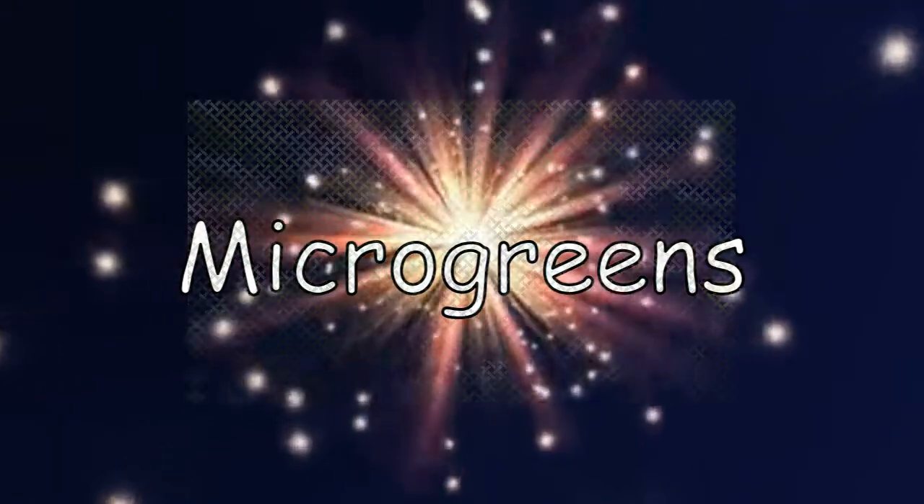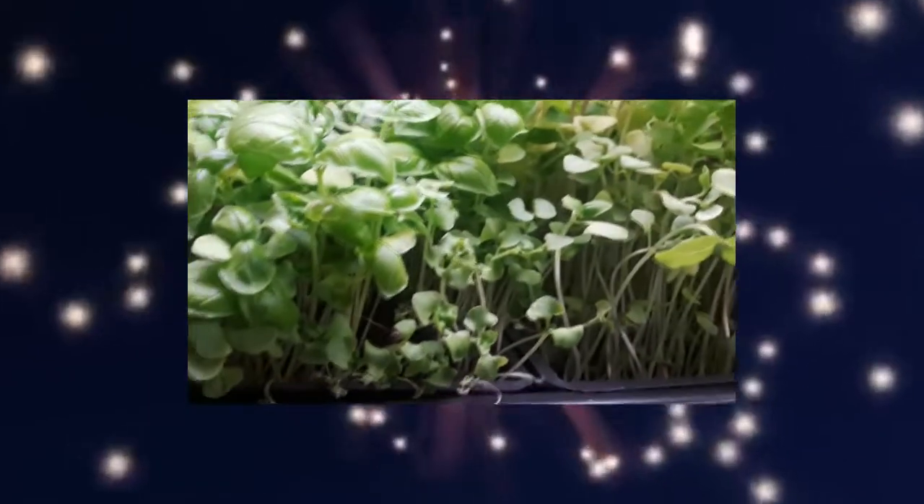But the real stars of the show are microgreens. Microgreens are plants that are harvested before they're fully grown. There are a whole bunch of different kinds, like basil, carrots, peas, and a whole lot more.